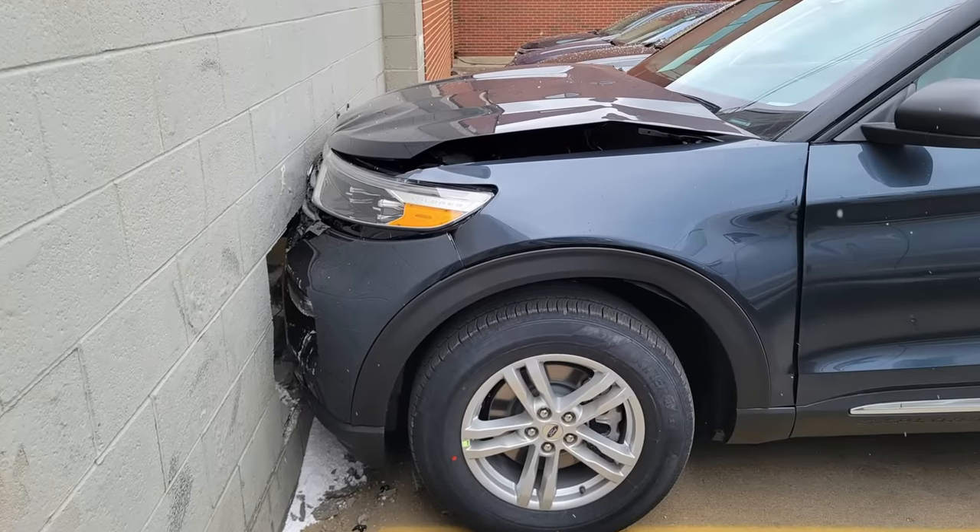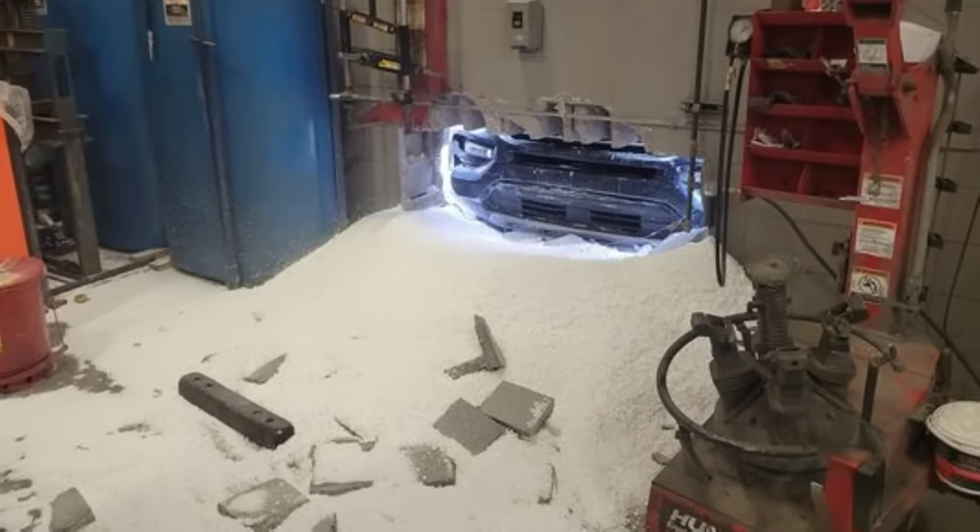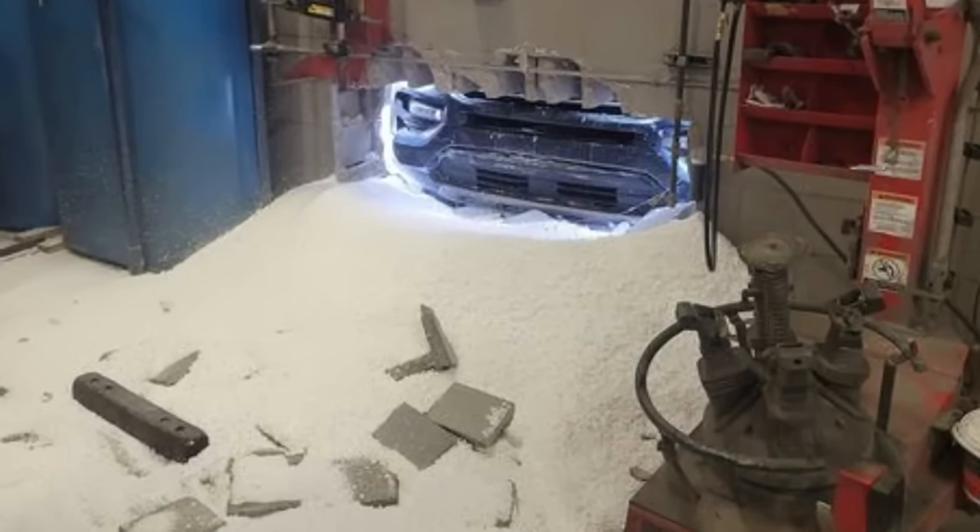A customer went on a test drive in this brand new Ford Explorer and confused the brake pedal for the gas pedal. Fortunately, nobody was hurt but the technician said he was somewhat close to the wall when this happened.